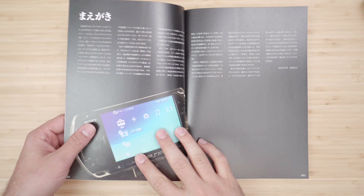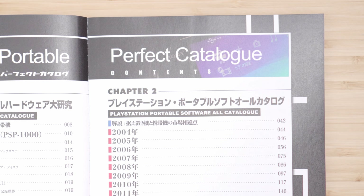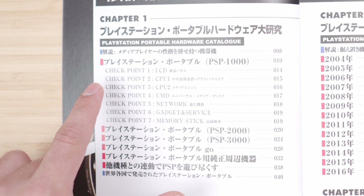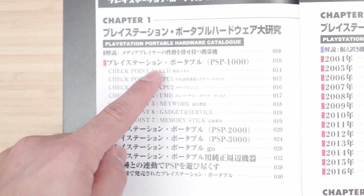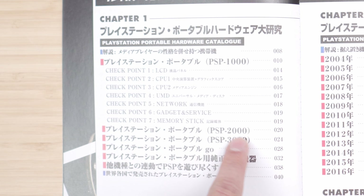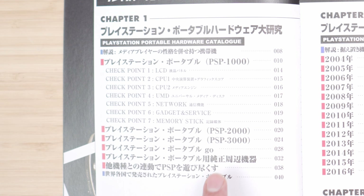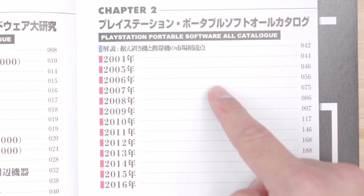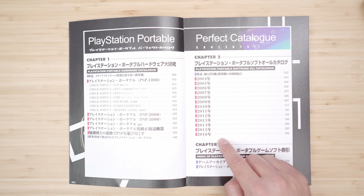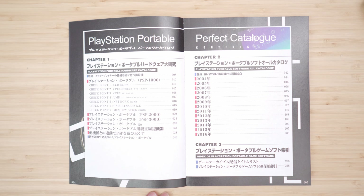So let's finally open it up and take a look at what we have here. We have what it claims to be the perfect catalog. We start off with the 1000 model, and then we have checkpoints inside: LCD, CPU 1, CPU 2, UMD network, gadget and service, and memory stick. Then it moves on to 2000, 3000, the PSP Go, and the E1000. In chapter 2, it goes through all the games released from 2004 all the way to the last game released back in 2016.